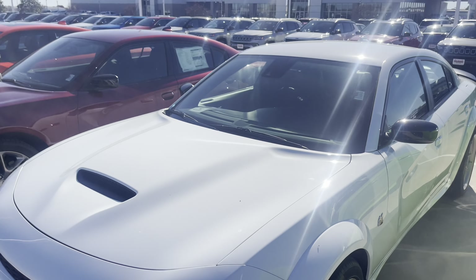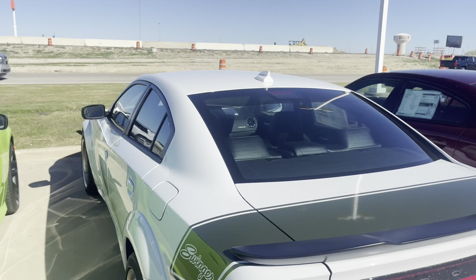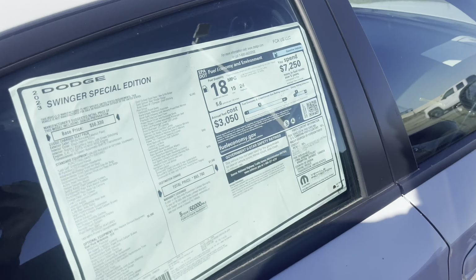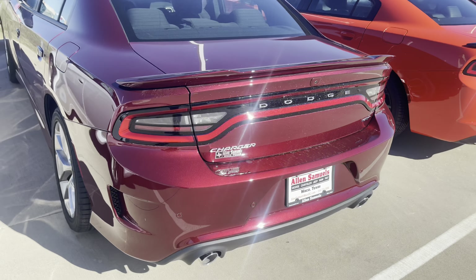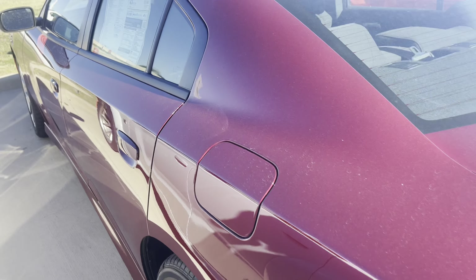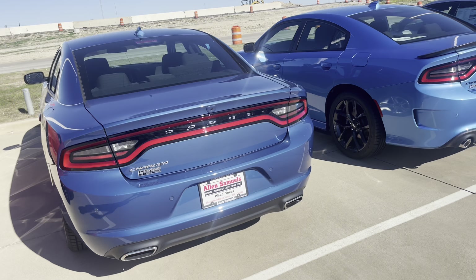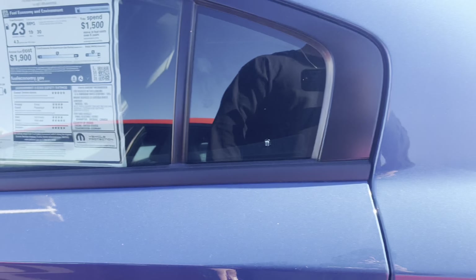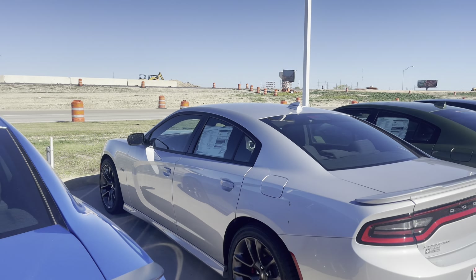We got this white Scat Pack wide body Swinger Edition — nice Mopar. Back in the day everybody would want to drive this thing. But $65,000? That's the price of a Hellcat back in the day, ain't nobody gonna be driving it. $38,000 for an SXT, a GT is almost $40,000. Got this Charger SXT going for $36,000. With these kind of prices these cars ain't gonna go nowhere, unless it's somebody that just wants a Mopar so bad they don't really care.